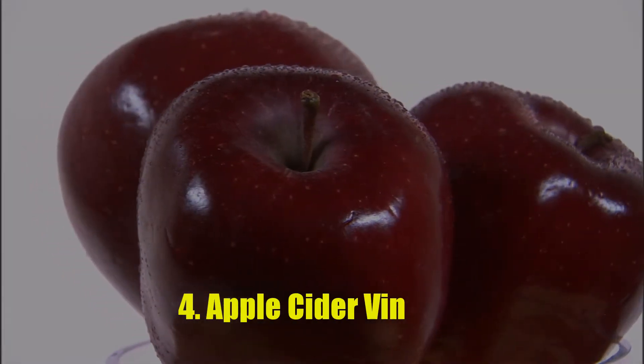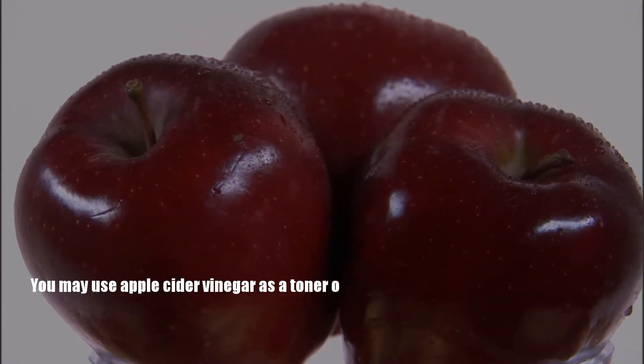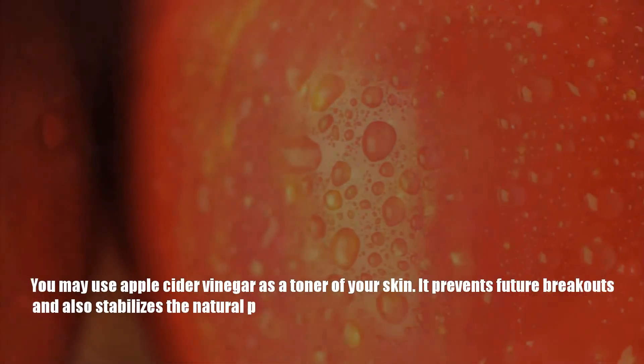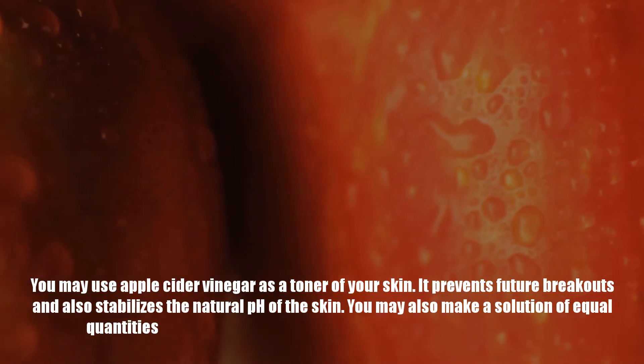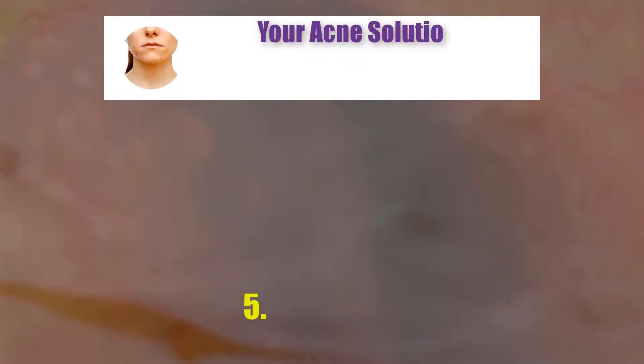Number 4: Apple Cider Vinegar. You may use apple cider vinegar as a toner for your skin. It prevents future breakouts and also stabilizes the natural pH of the skin. You may also make a solution of equal quantities of apple cider vinegar and water and use it to rinse your face.